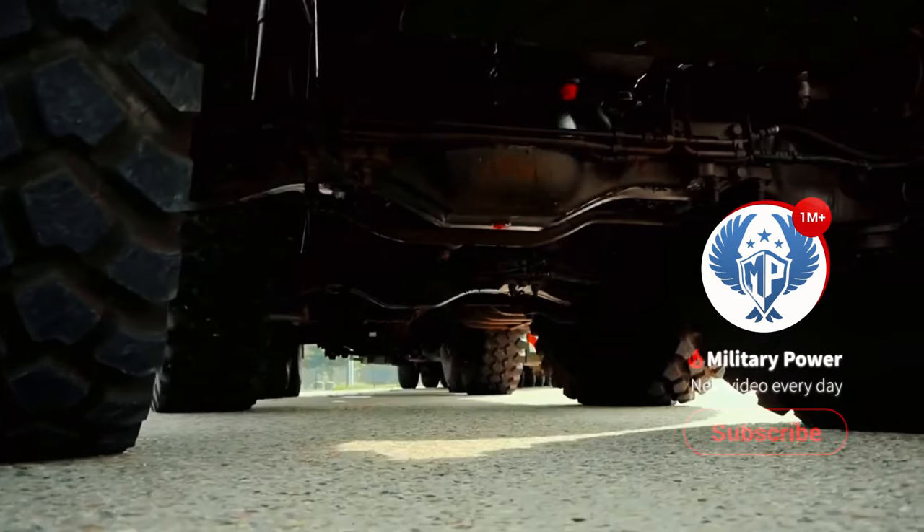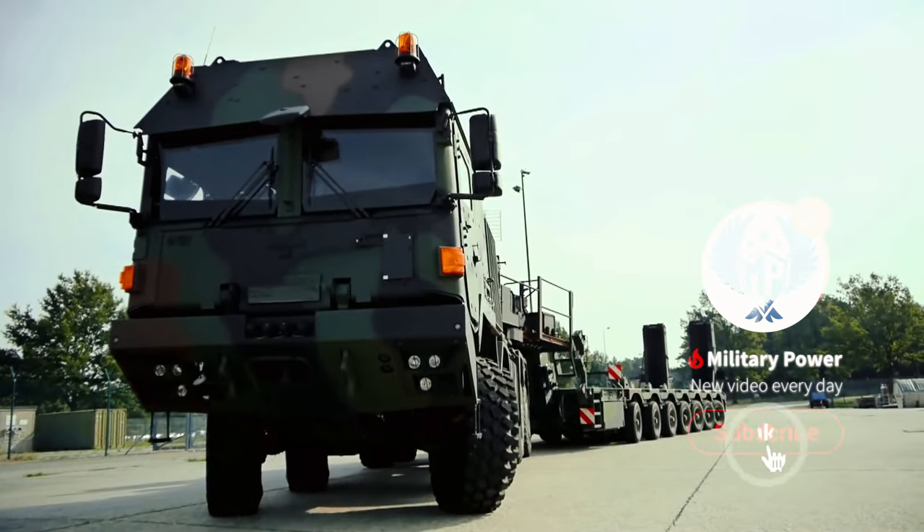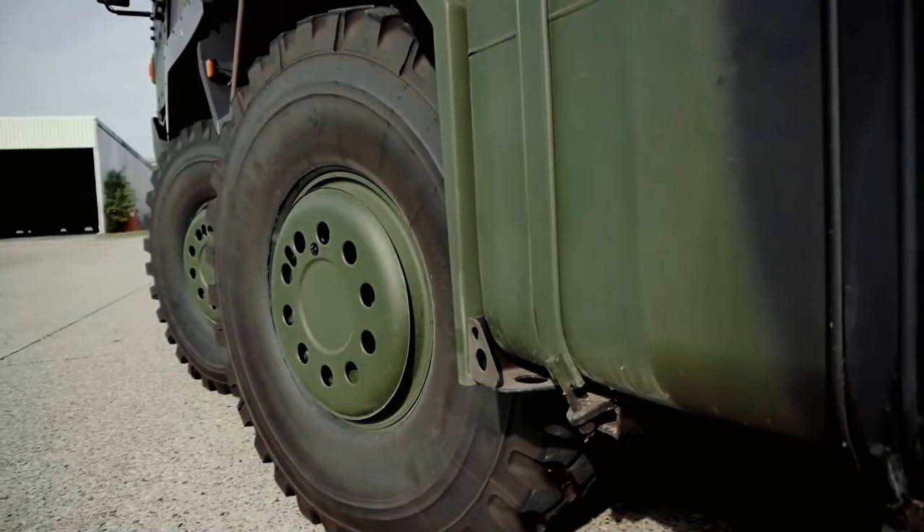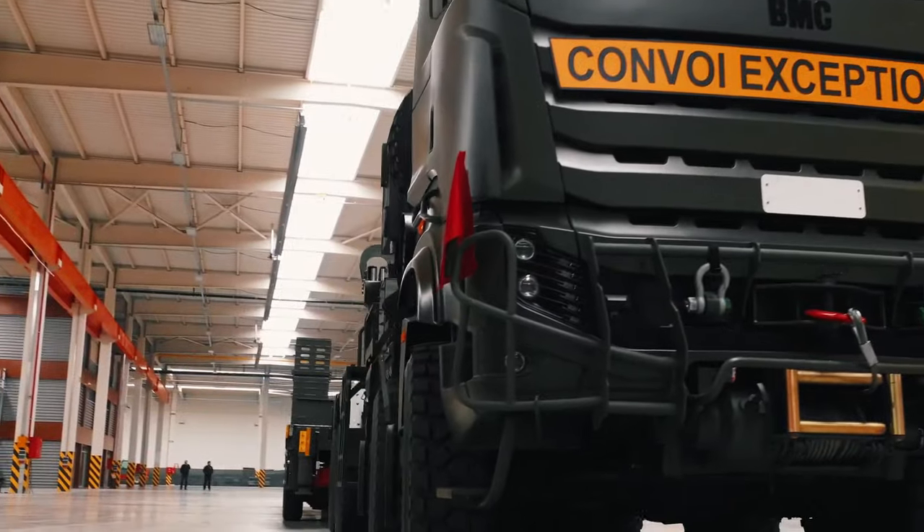Hello everyone, you are watching the channel Military Power. Heavy tank carrier. Tanks are used in almost all armed conflicts, but how are they delivered there?